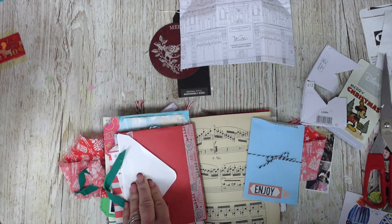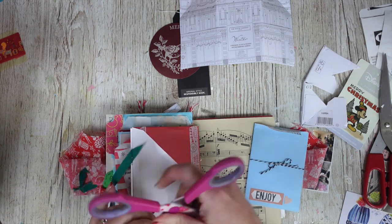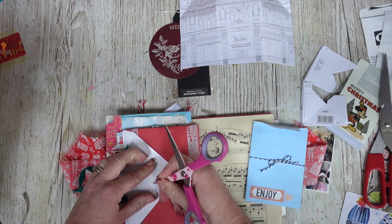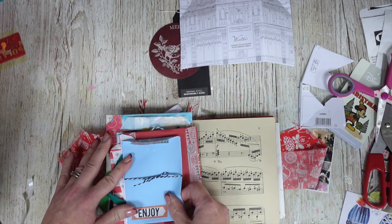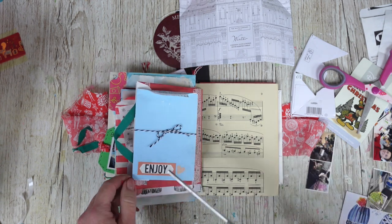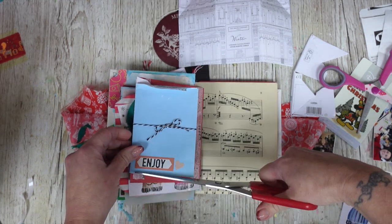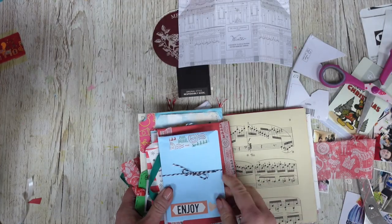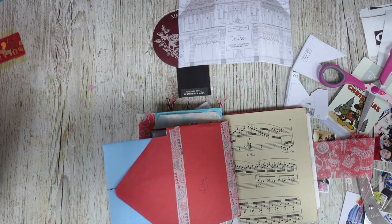Let's pop some double-sided tape down. Let me know what kind of things have you kept over Christmas to use in your journals. That goes really well - I'm liking that a lot. I'm going to cut that little bit down - we don't need that. That's really nice because then you can see the bit underneath from the previous page. That goes perfectly - it's so cute! Thank you Emma, you have contributed marvelously to my page today.